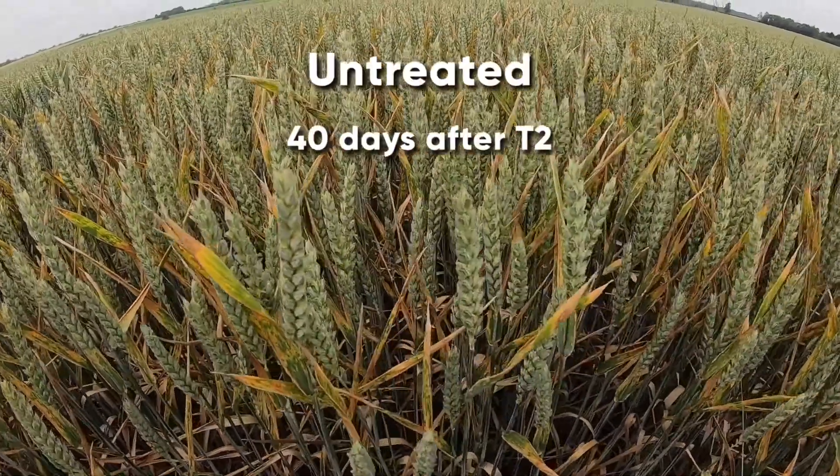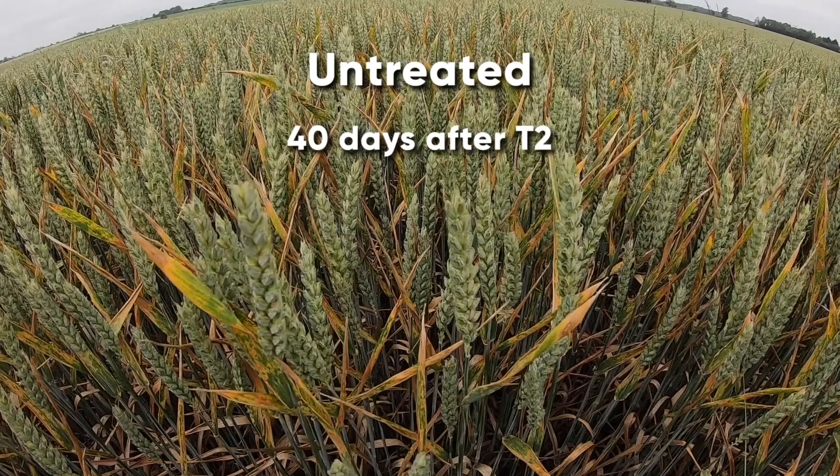It's a crop of barrel and if you look at the disease pressure here in the untreated you'll see very high levels of septoria, and you can see that the septoria has progressed all the way through to the flag leaf.